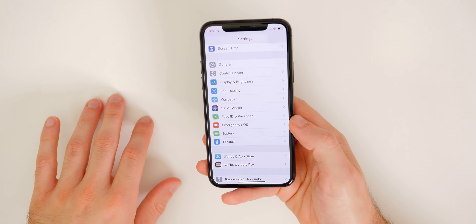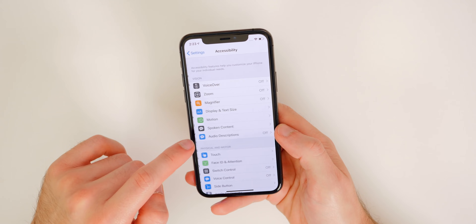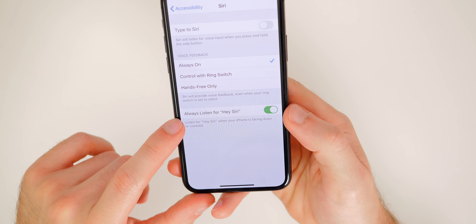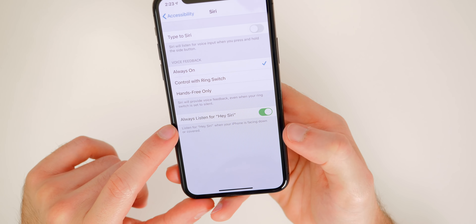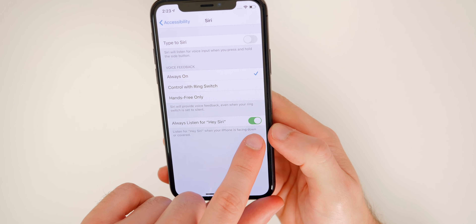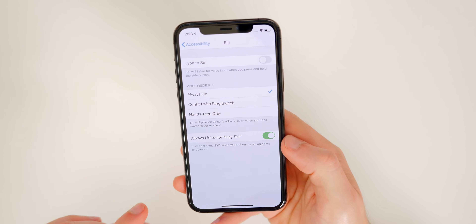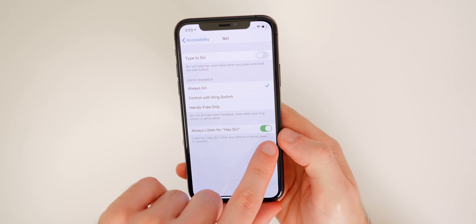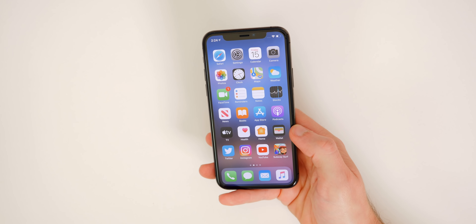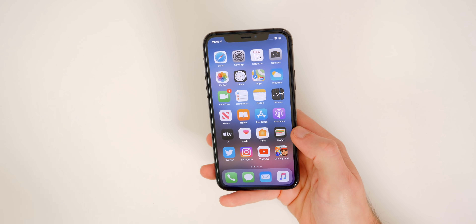There's actually one more bonus tip. Go to Settings, then Accessibility, scroll all the way down to Siri, and you'll see Always Listen for Hey Siri — which controls whether your iPhone listens for Hey Siri even when face down or covered. I like to have that turned on so I can always talk to my phone. Those are 16 settings that I think you should be aware of and may want to turn on or off.